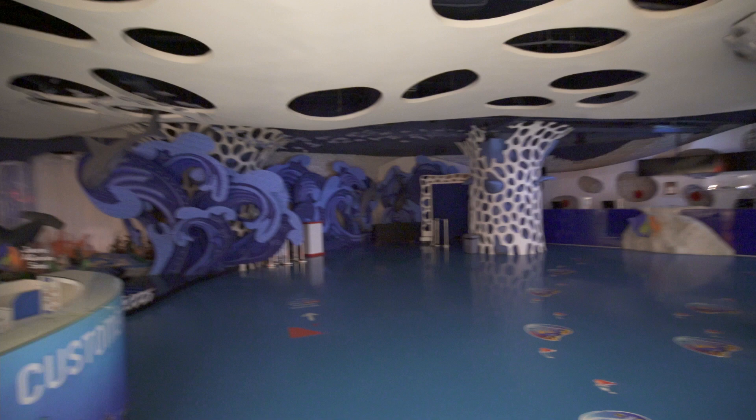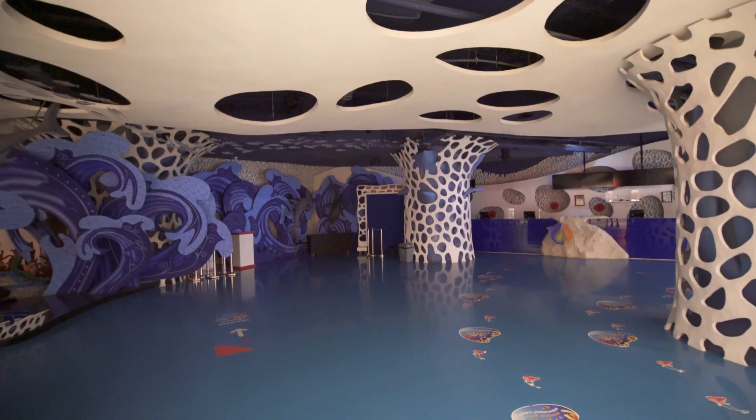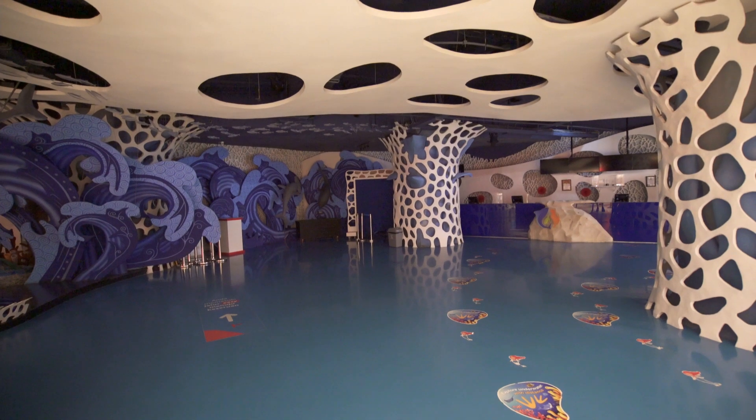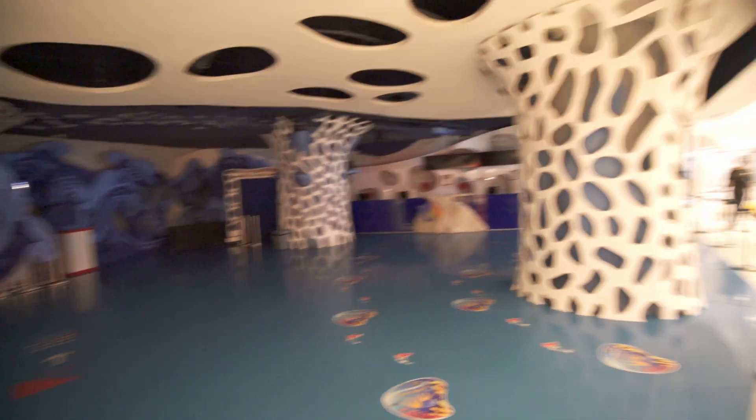And here we are already in the next mall called Neo Soho Mall. It's so big it even has an aquarium, a VR theme park, and many many shops, so let's check it out. Turns out the aquarium is closed — I just wanted to show you what it looks like — but in the end I'm not a big fan of animals in captivity anyway, so I don't really mind.